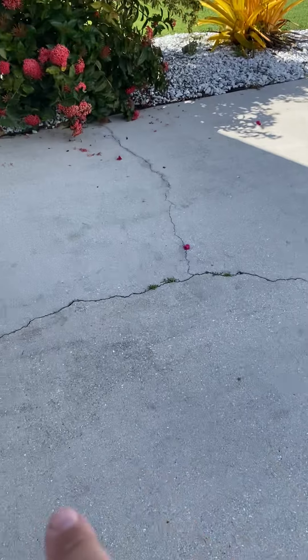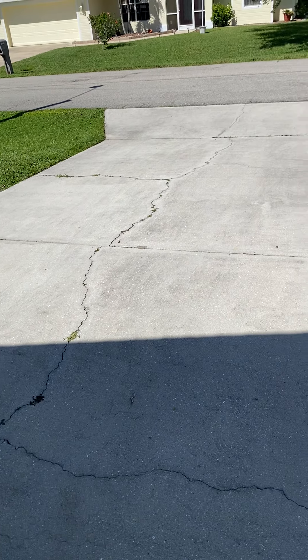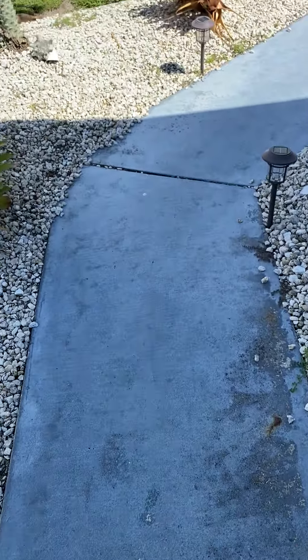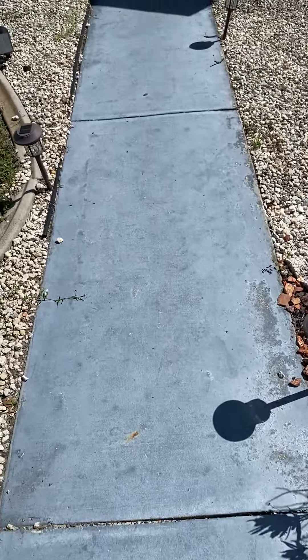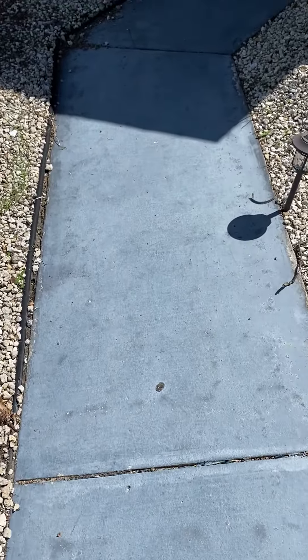These cracks can be patched and sealed, then stained over to look really nice. You can even put an overlay over this driveway of tile, which would look nice. But you do have cracking. Coming in to this front entry, it's been stained kind of a battleship blue, but it needs to be re-stained.